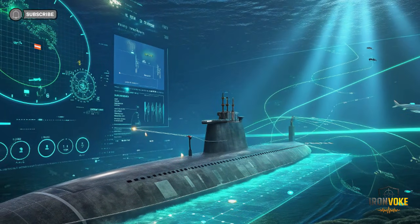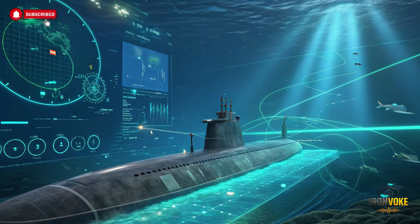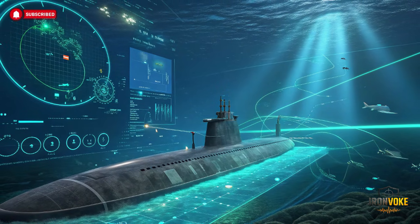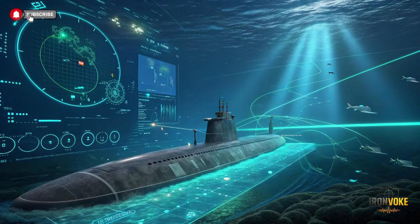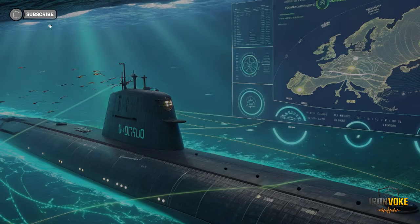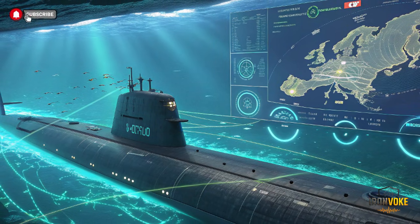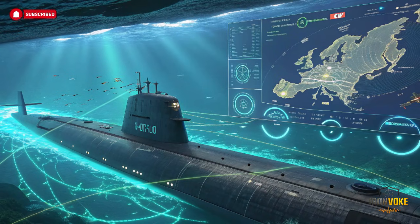The INS Drakon gives Israel a significant strategic advantage in regional waters. Its stealth and long-range capabilities allow covert patrols in sensitive areas, monitoring naval activity without detection. This presence acts as a deterrent, discouraging potential adversaries from taking aggressive actions. Beyond defense, Drakon can be used to support intelligence missions, conduct special operations, or provide rapid response to emerging threats. It effectively extends Israel's reach, making distant waters part of its strategic domain. The submarine's capabilities ensure that Israel can protect its interests, project power, and maintain a credible deterrent force, all while staying hidden beneath the waves.